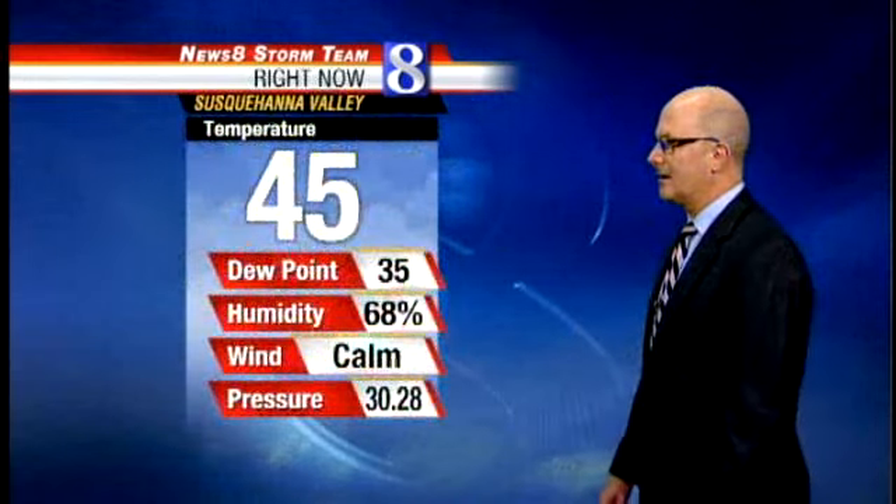Officially, at last report, we're sitting at 45 degrees with calm winds — so not a bad-looking morning. With calm winds and clear skies, temperatures have dropped down to 42 in Seelands Grove, 37 in Lewistown right now. Mountour and York are both at 45, as are Harrisburg and Lebanon.